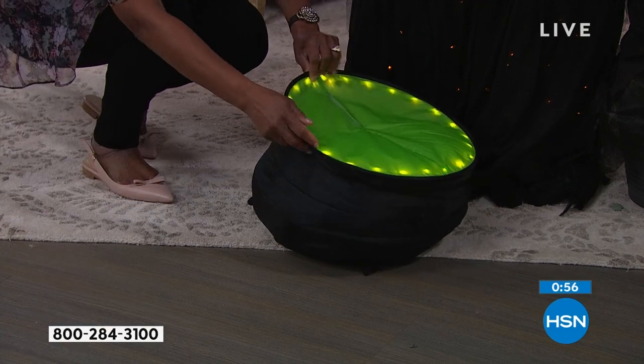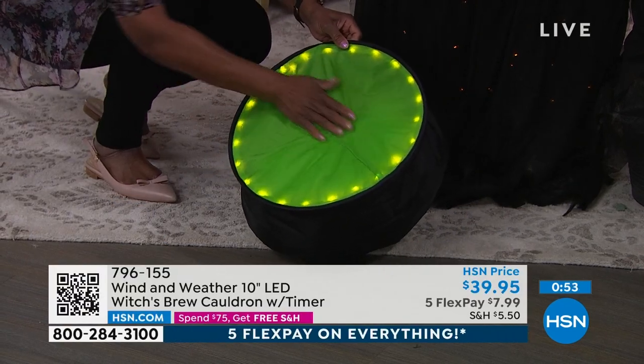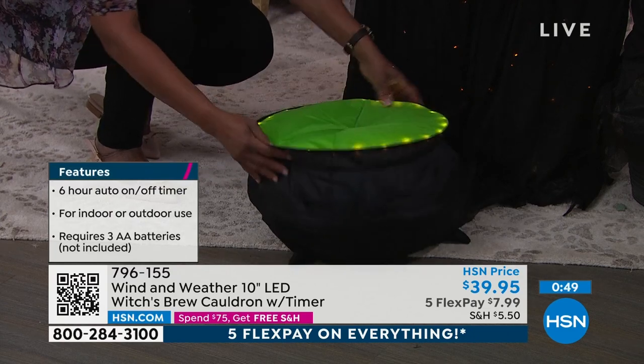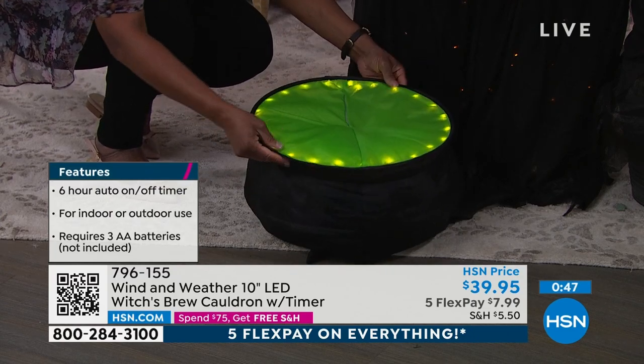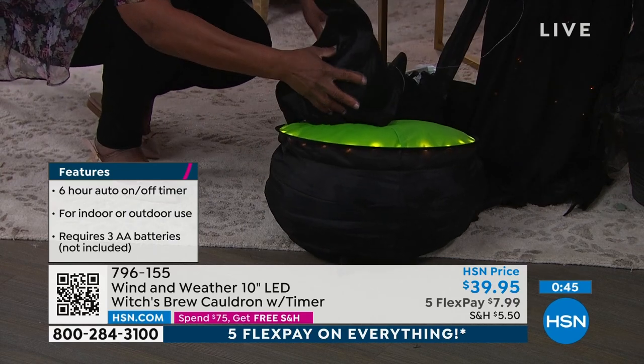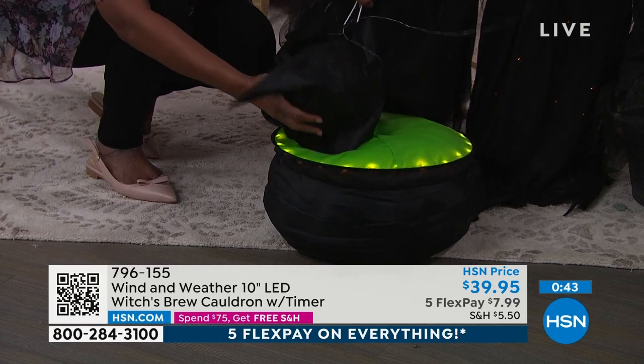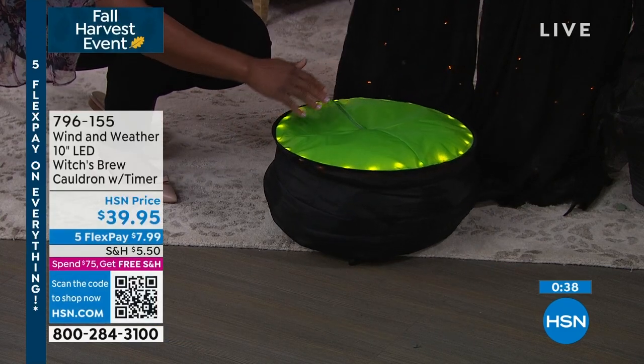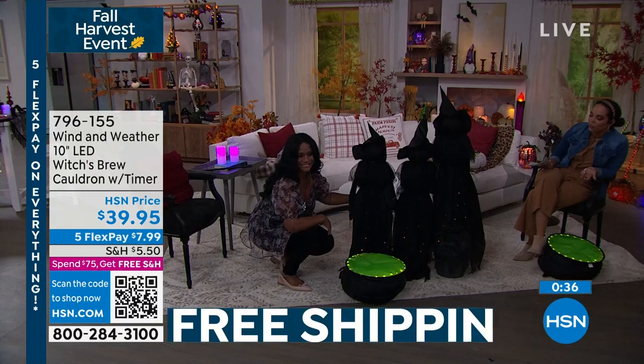If you want to pick up the cauldron, your item number is 796-155. All you have to do is provide three AA batteries. About 400 left if you want to go ahead and pick that one up.